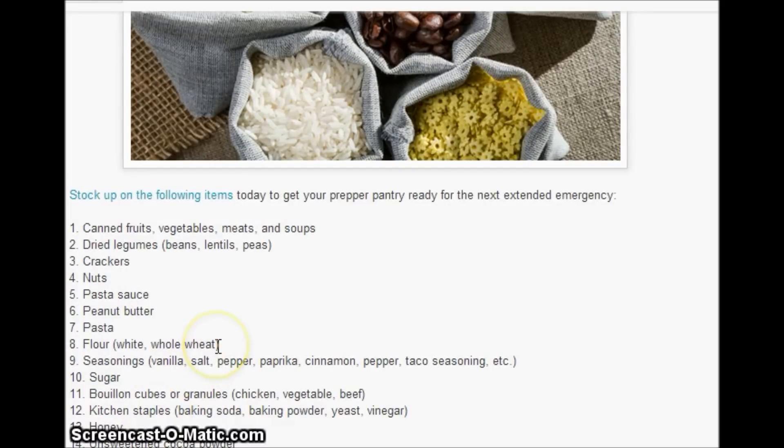Now for flour and things like that, you should have it in an airtight container. Seasonings: vanilla, salt, pepper, paprika, cinnamon, taco seasoning, etc. You definitely want salt for preserving. I personally have garlic powder as well.